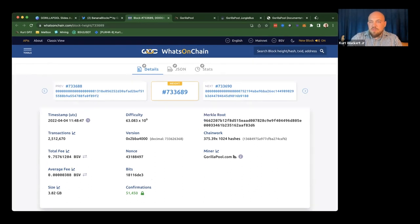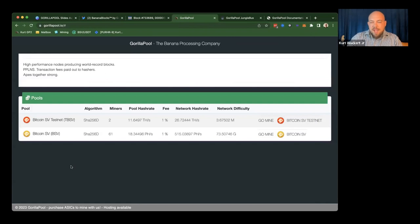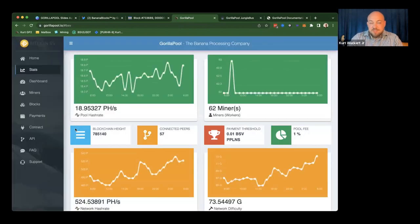This is the back end of our pool. We are basically the only miner that mines on the BSV testnet, where lots of crazy stuff happens — we're maintaining it by ourselves just to do really cool things. We have about 18 petahash right now on the network, which is probably 4% to 5% of the BSV network — a healthy chunk, but not huge. We have 62 individual accounts; some of our miners have 30 ASICs on one account.